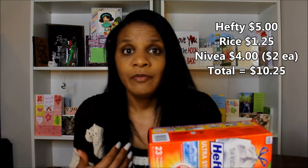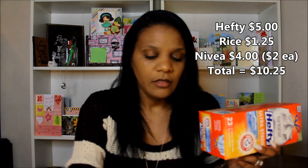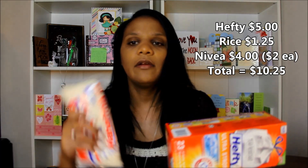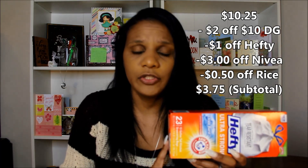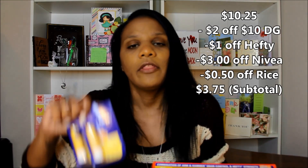I'm going to tell you what I got and then I'll tell you how I paid, because for me it was absolutely free. I picked up some trash bags — the trash bags are $5. The Nivea Lip Balm is $2 each, so that got me to $9, and the rice was $1.25, taking me to $10.25. I used a $0.50 off coupon for the rice. I used a $1 off Dollar General digital coupon for the trash bags, making them $4. Then I used the $3 off two coupon for the lip balms.